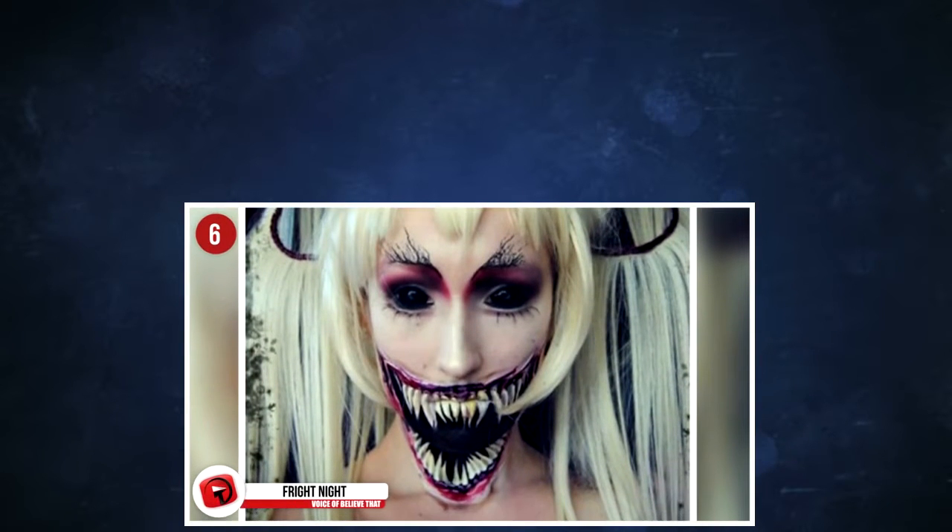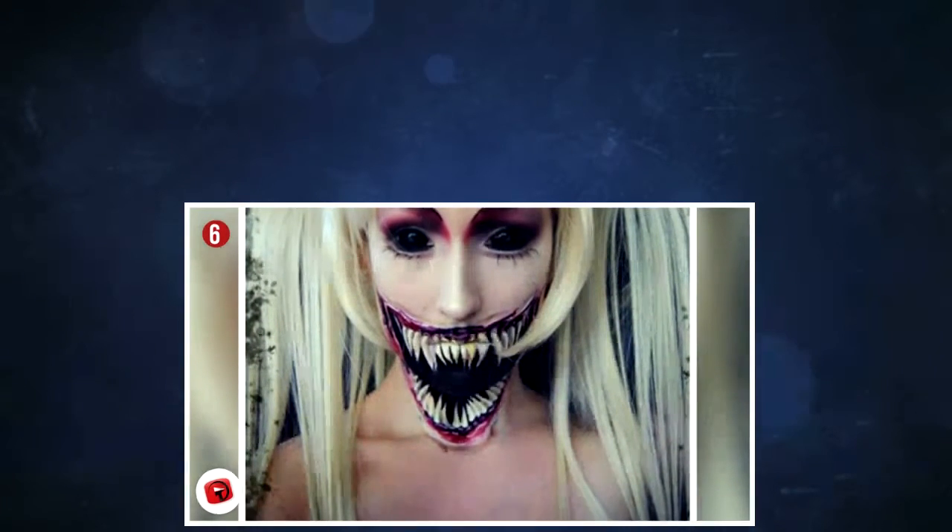6. Fright Night. After watching a video like this, you really gain a whole new appreciation for these talented artists, don't you?